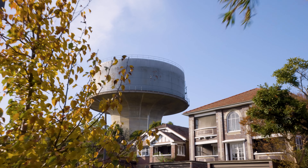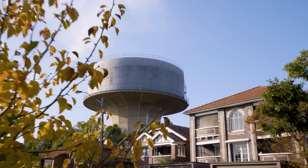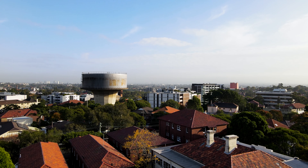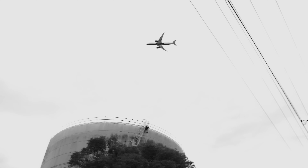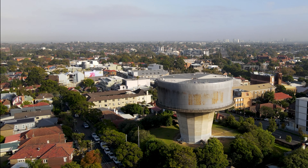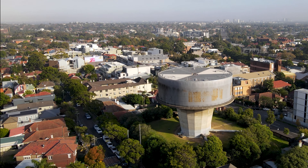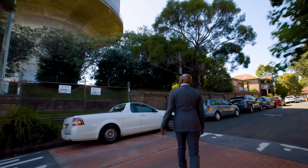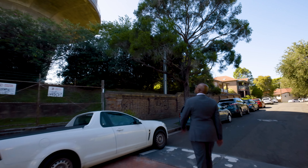Petersham Reservoir demonstrates a high level of engineering skill available for construction in the 19th century for covered reservoirs. It was listed on the New South Wales Heritage Register in November 1999. The place is important for demonstrating aesthetic characteristics and a high degree of creative and technical achievement in New South Wales.